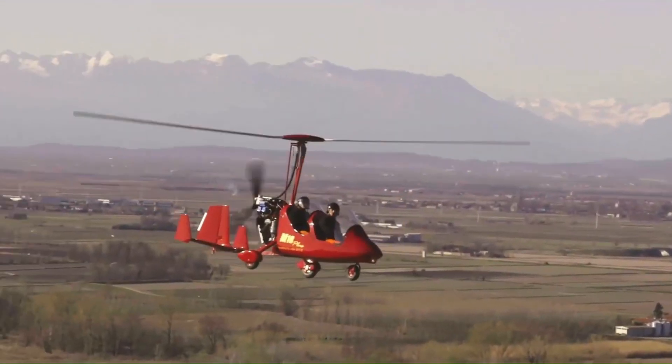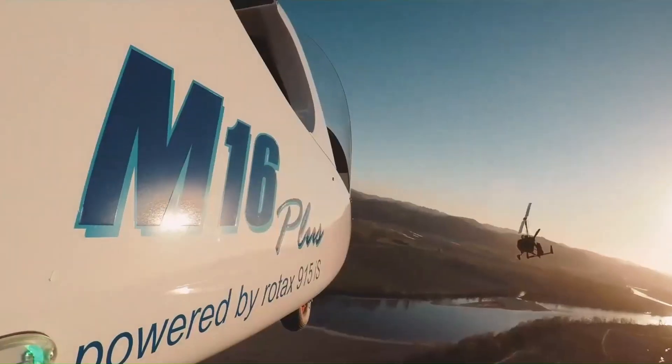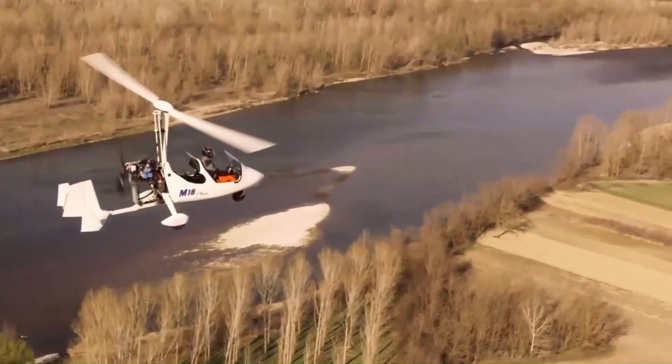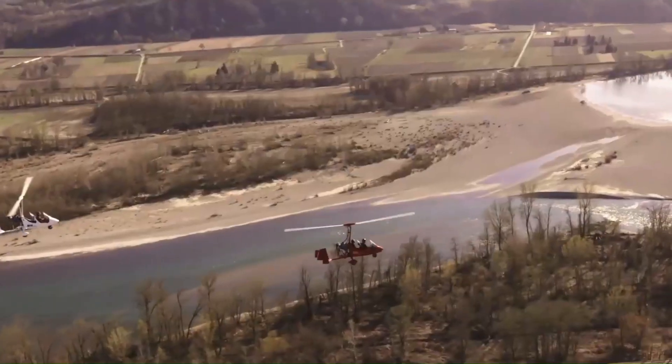A standout choice for both work and leisure. The base price starts around 111,520 euros, approximately $120,000.